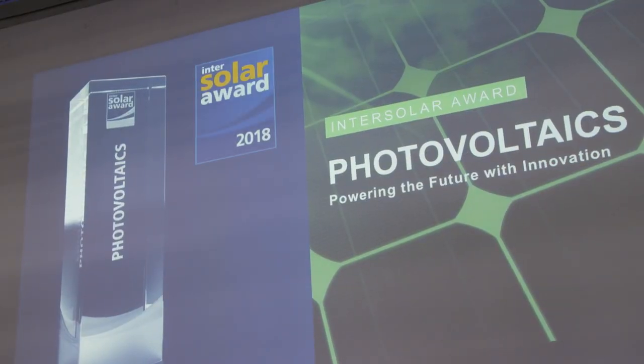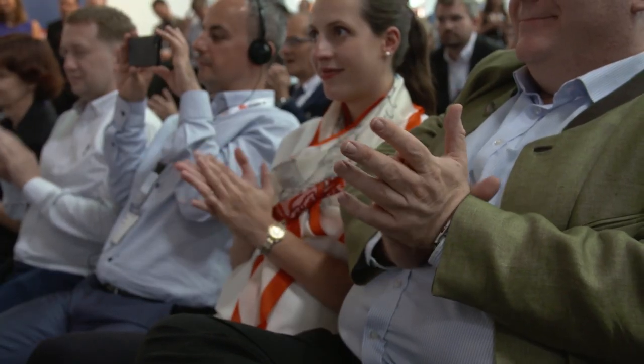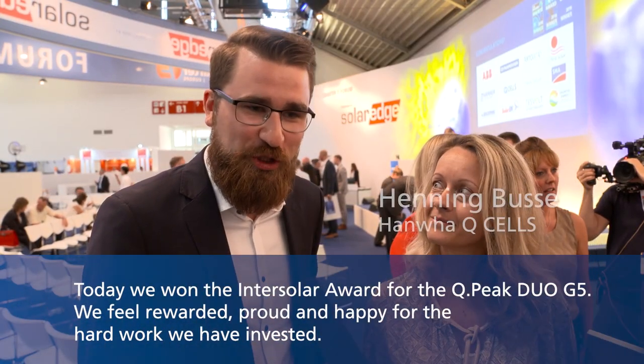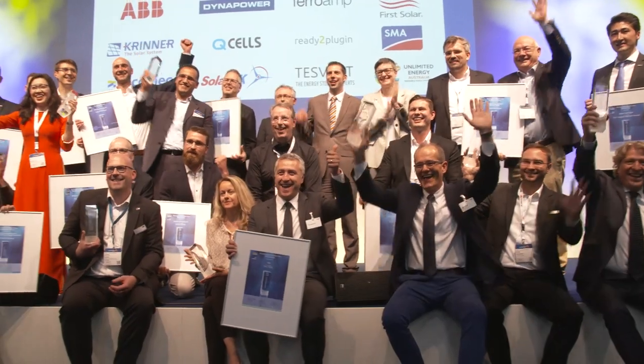The Intersolar Award 2018 goes to Hanwha Q CELLS — congratulations! Wir haben heute den Intersolar Award gewonnen für das Q.PEAK DUO G5. Man fühlt sich belohnt, stolz, glücklich für die harte Arbeit, die man reingesteckt hat. Wir haben uns natürlich beworben, weil wir absolut überzeugt sind, ein Top-Produkt zu haben — Zellen mit der besten Effizienz. Wir freuen uns riesig, jetzt den Award gewonnen zu haben. [We won the Intersolar Award today for the Q.PEAK DUO G5. You feel rewarded, proud, and happy for the hard work put in. We applied because we are absolutely convinced we have a top product with the best cell efficiency. We are thrilled to have won the award.]